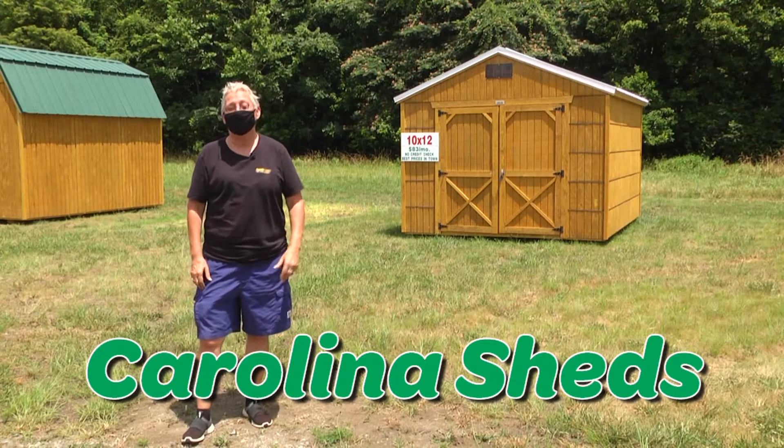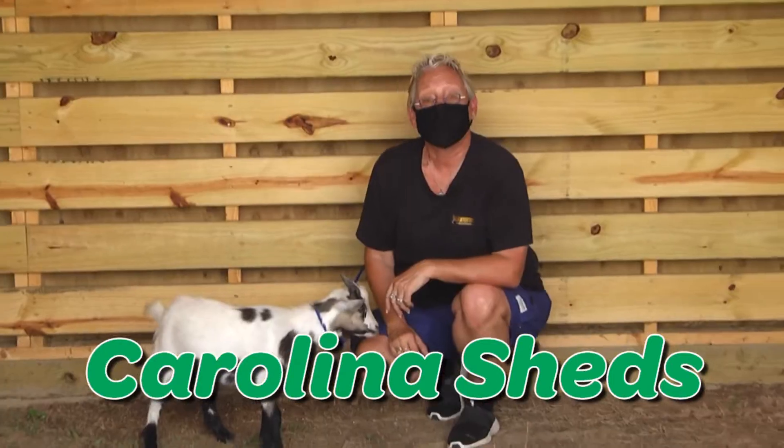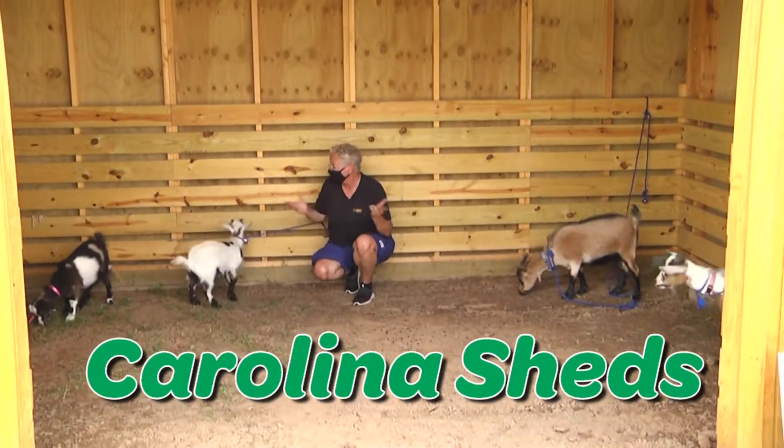Hey folks, we have buildings here, like this 10x12 for only $83 a month. Not only do we have buildings here, but we have animal shelters for your goats!